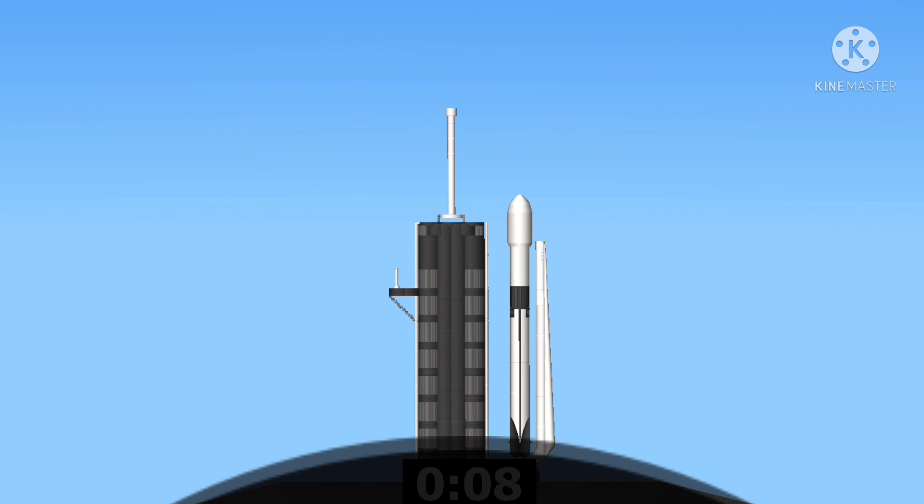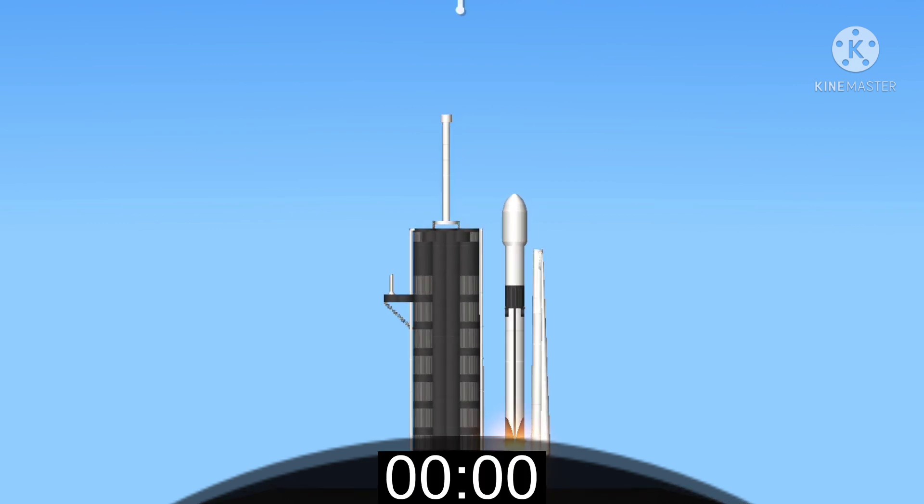T-minus 10, 9, 8, 7, 6, 5, 4, 3, 2, 1. Liftoff, start link.